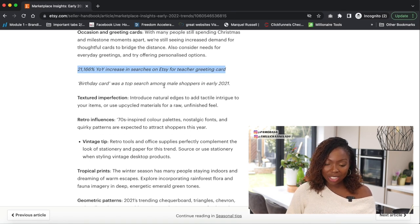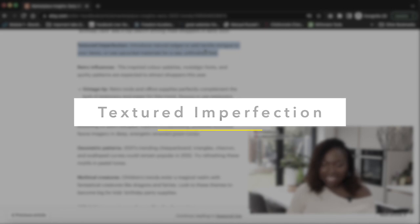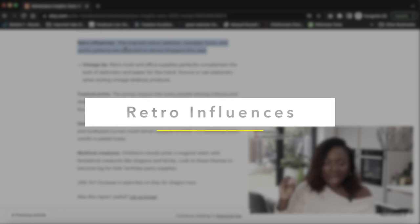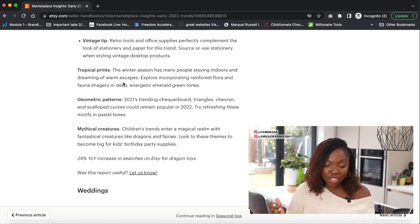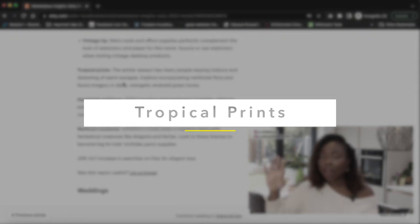For design trends, consider textured perfection — introduce natural edges to add tactile intrigue to your items, or use upcycled materials for a raw and unfinished feel. Retro influences are also in: 70s-inspired color palettes, nostalgic fonts, and quirky patterns are expected to attract shoppers in 2022.